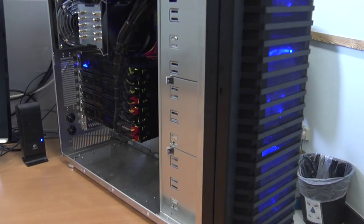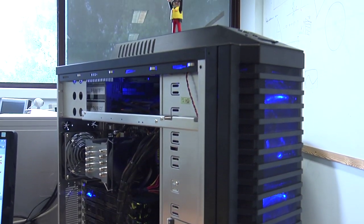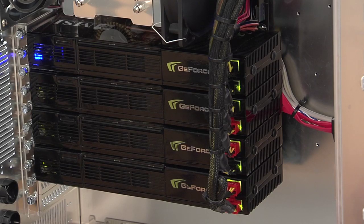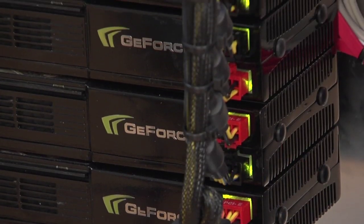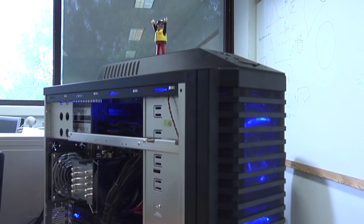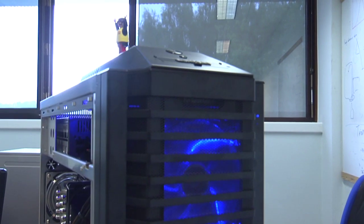In 2008, the research group Astra of the University of Antwerp in Belgium presented their groundbreaking desktop supercomputer, the Vastra. Powered by 8 GPUs, the system was, at that time, among the most powerful single PCs in the world, beating even a large-scale supercomputer.